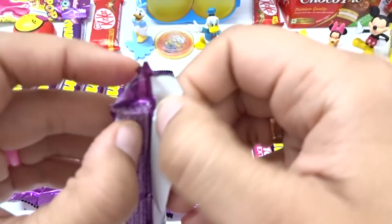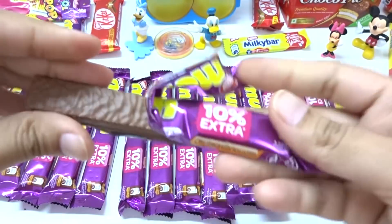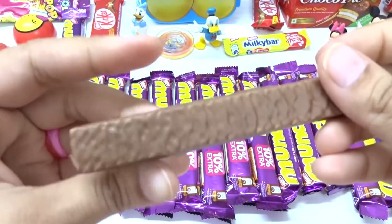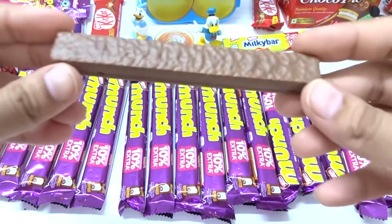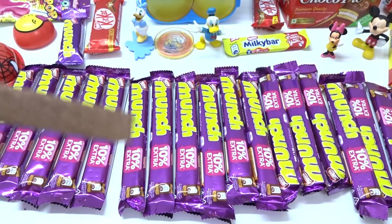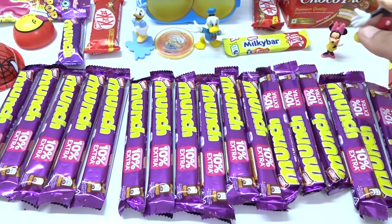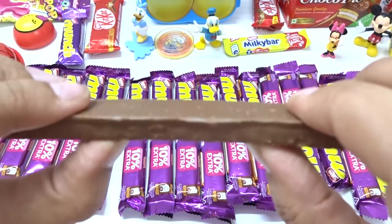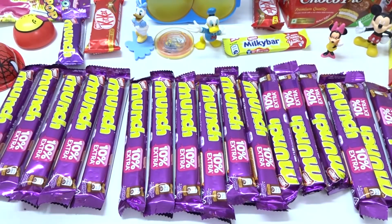Wow, and a very very big chocolate with wafers — whoa! Who won this? Everyone wants this — whoa! Let's let Mickey Mouse come here — whoa, hey, it's really nice! Yes, and it will break — whoa, let's eat it! Mmm, very yummy!